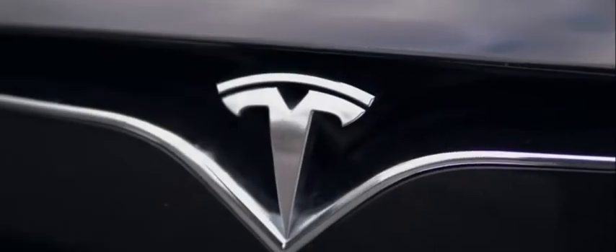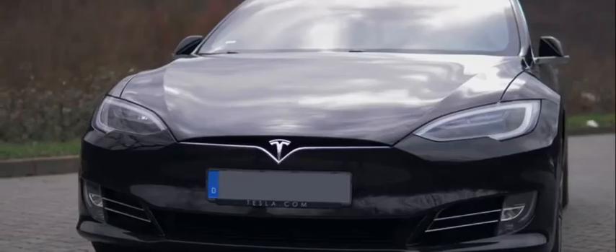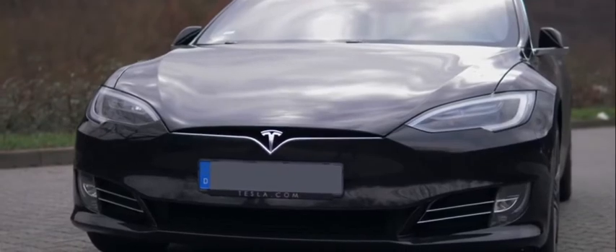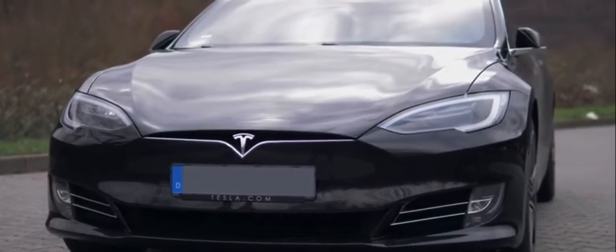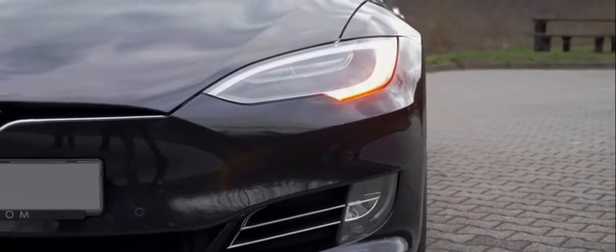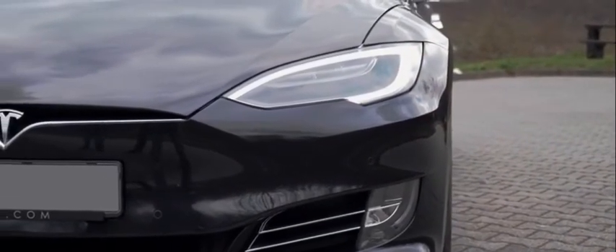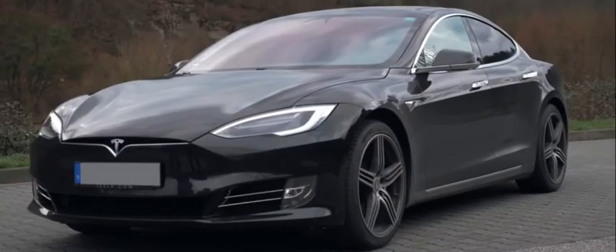At number 3 we have the Model S, which launched in 2012. It was the first long-range, widely desired electric vehicle, and mainstream automakers have been struggling to catch up ever since. The Model S is still impressive — it now has an EPA-estimated 402 miles of range in its long-range plus variant.